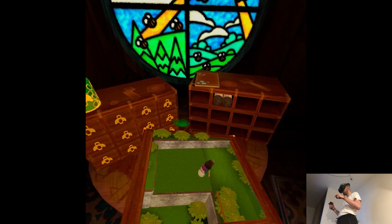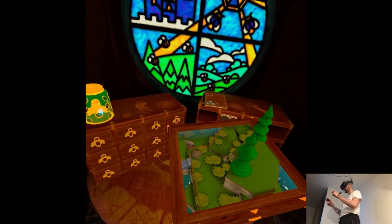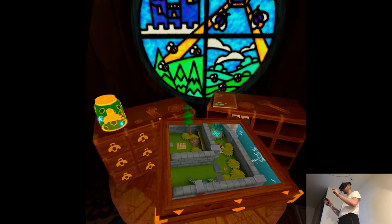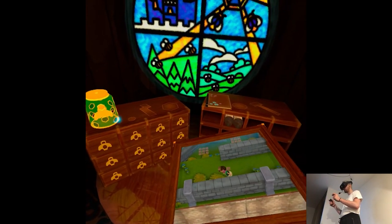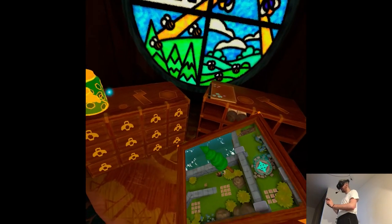There are some mechanics going on, a little music, small puzzle elements. I'm coming, my prince.